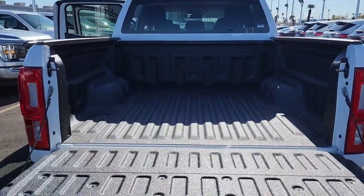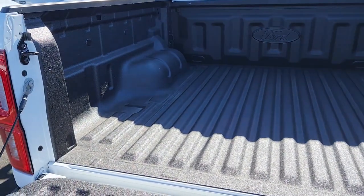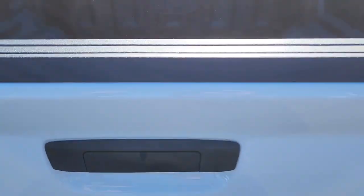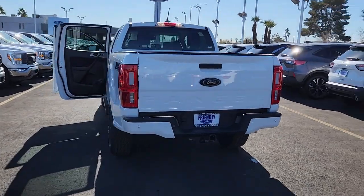It offers a surprising tow and payload capacity, aerodynamic styling, and an irresistible blend of comfort and convenience. These are just some of the great options this vehicle comes with: keyless entry, remote engine start, bed liner, satellite radio, fog lamps.